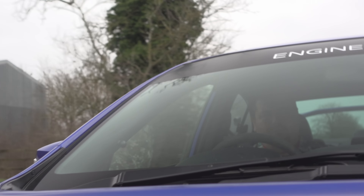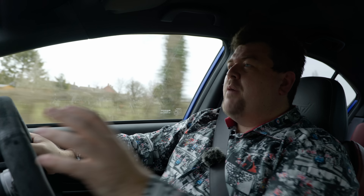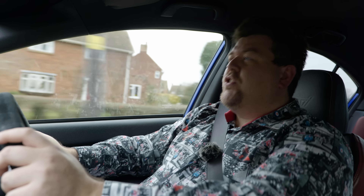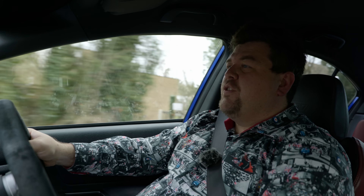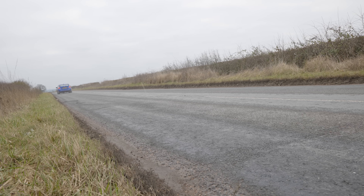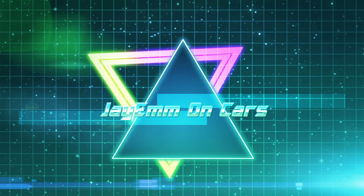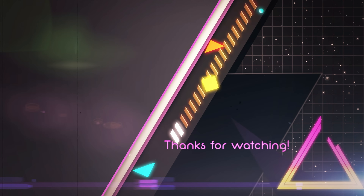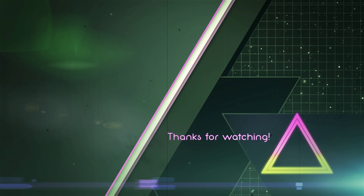Dan's done a good job at this. Well done, Dan. So then, that's enough from me - I'm going to give my microphone a chance to recover. I want to say a huge thank you to Dan for bringing his car out, and to you for watching. Don't forget, hit the like button, comment down below, subscribe if you haven't already, and I'll see you for the next one. Bye-bye.